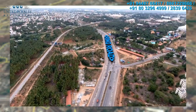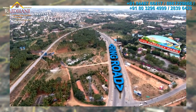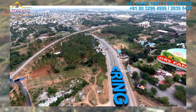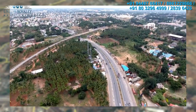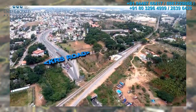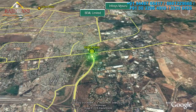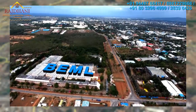Wipro Mysore Office and GRS Fantasy Park are situated on the Ring Road, just off the Bangalore-Mysore Highway. Further up the Ring Road are the iconic BEML and the Infosys Campus of Mysore.